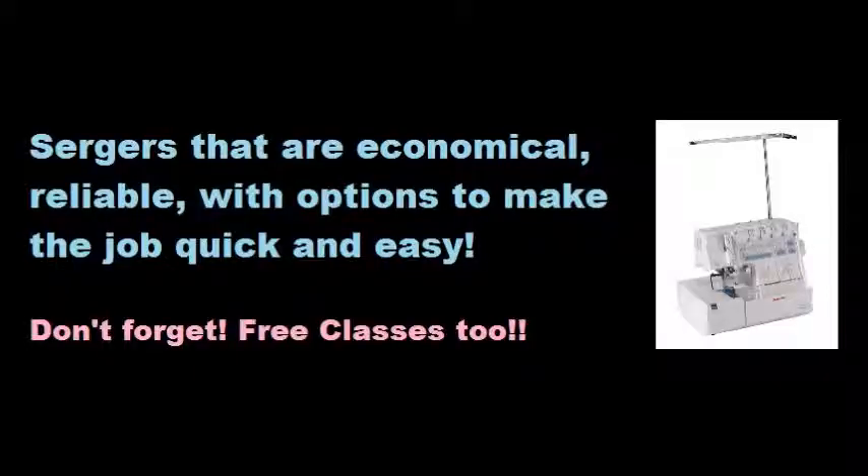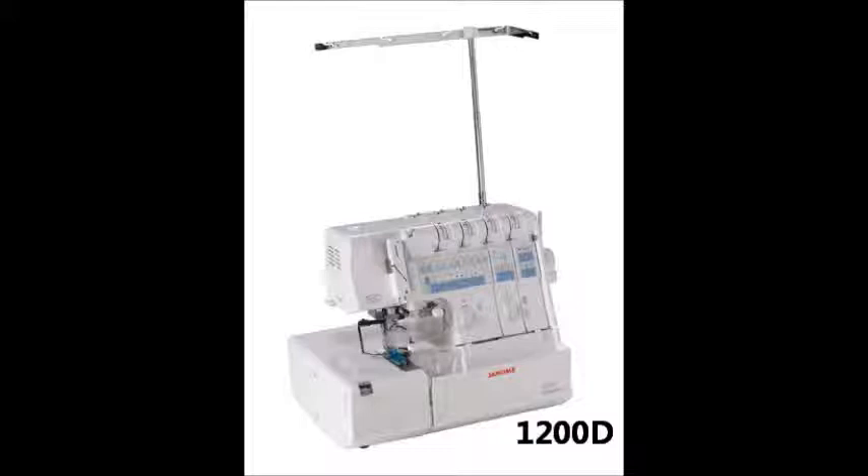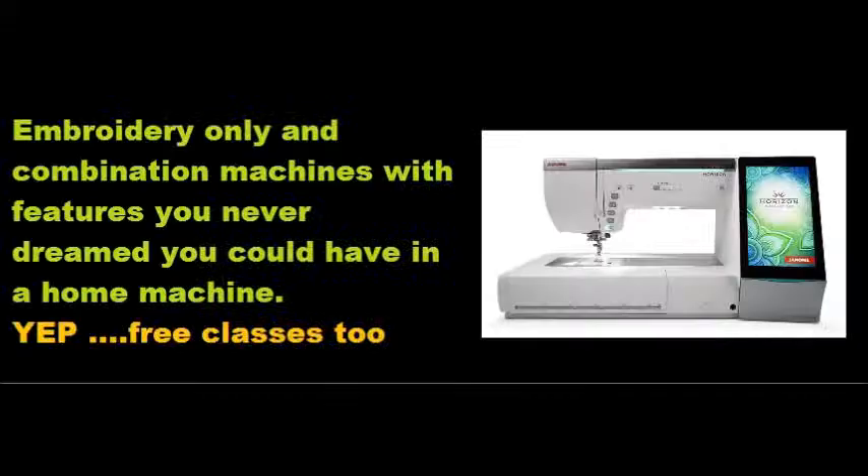If it is a serger you are looking for, look no further. For professional results at an economical price, the 8002D is the overlock for you. It provides a three and four thread convertible serger that cuts, serges, and finishes seams in one quick and easy motion. The 1200D is three machines in one: an overlock, a cover hem, and a top cover hem. It offers the convenience of never having to change your needle plate or foot for a rolled hem, as well as automatic tension setting.